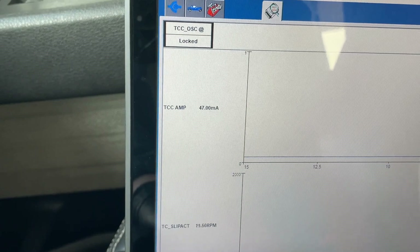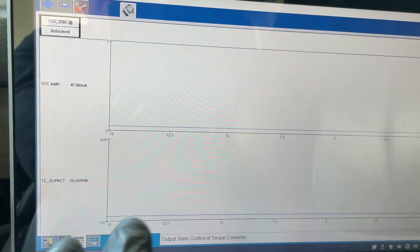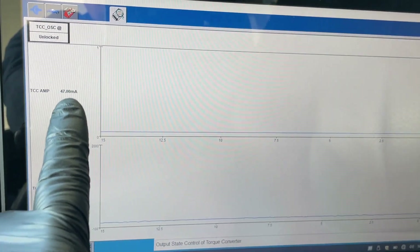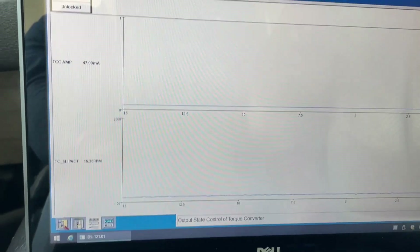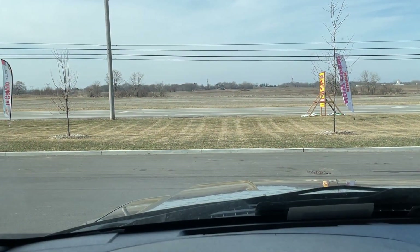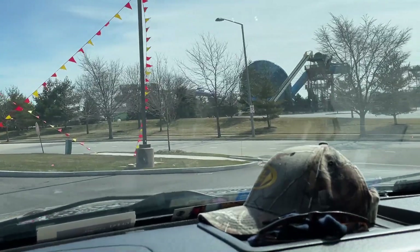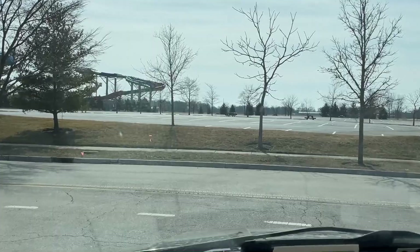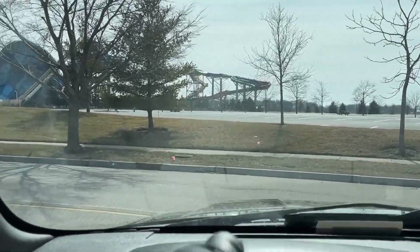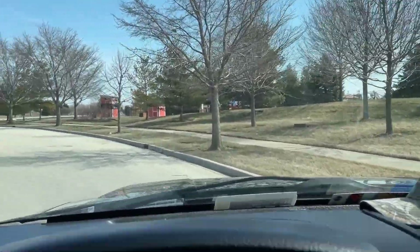I can actually go in and take control of it and either unlock it or lock it, then go down the road. So we're going to keep it unlocked — it will never lock up again, the slip should stay consistent across the board since it's never locking up, and of course the surge should be gone. Let's go for a test drive down this back road so we're safe and off the main roads.